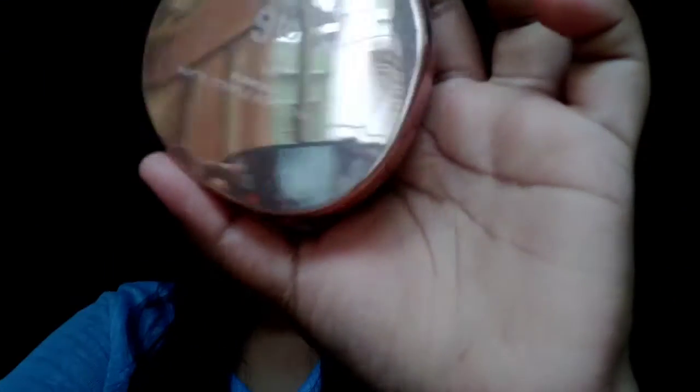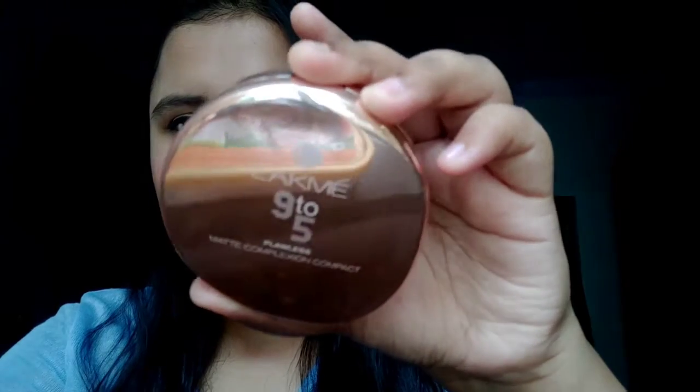Next is the powder for face makeup. I'll recommend this one a thousand percent - this is the Lakme 9 to 5 compact powder and it's like magic. I really really recommend you guys buy this powder. You can use it on your face like a perfect setting powder after foundation or BB cream, or just use it alone. It fits completely and it's very good.